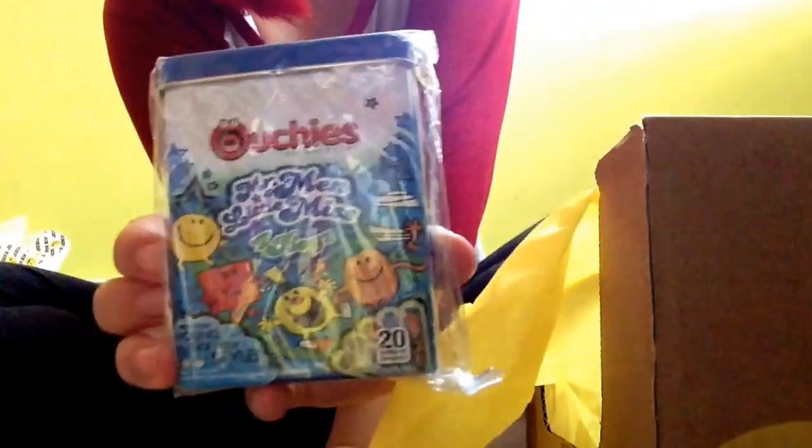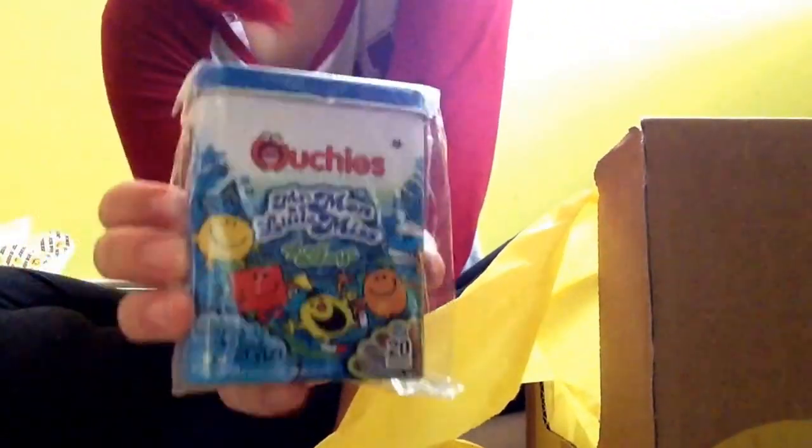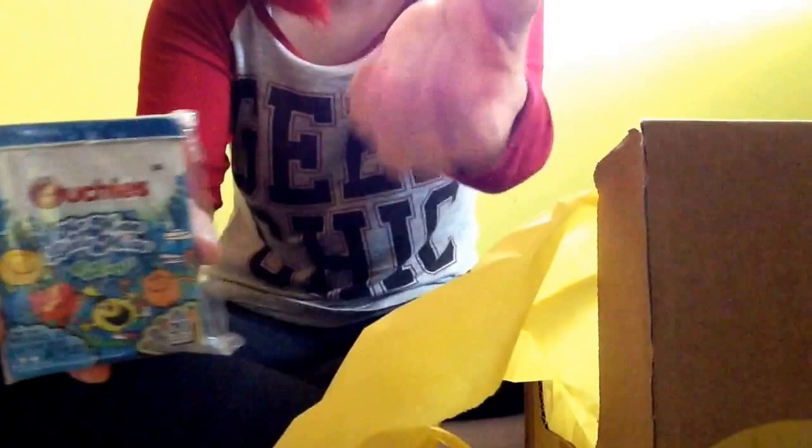And band-aids. I do not have baby band-aids, ones with cute little pictures on them. And it's in a nice little tin, too. So that is going to be very helpful. It'll go in with those little cool packs I got.